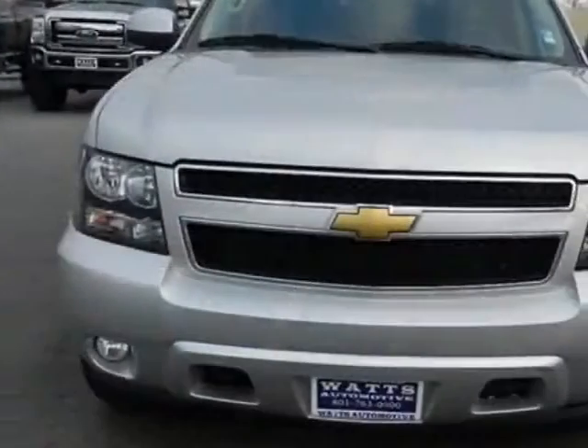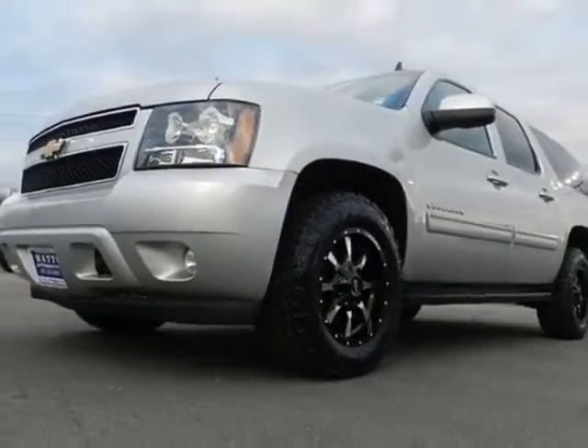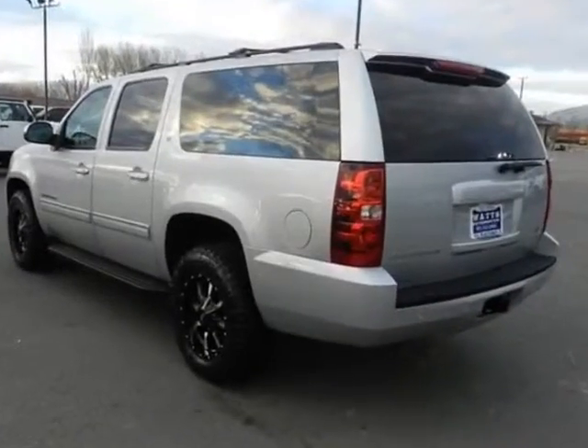This Suburban boasts a 5.3 liter engine and has an automatic transmission. Another great feature is that this vehicle uses flex fuel. Additional options for this vehicle include power passenger seat and satellite radio.